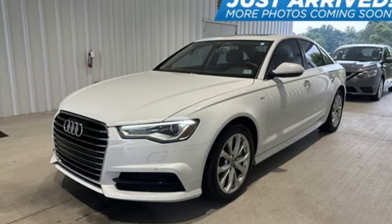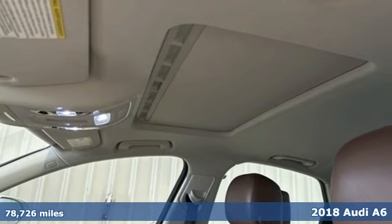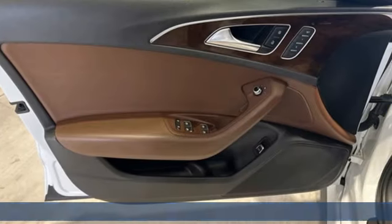Here's a 2018 Audi A6. Powerful performance is in Audi's DNA and it's never been more evident than in this commanding and efficient A6.